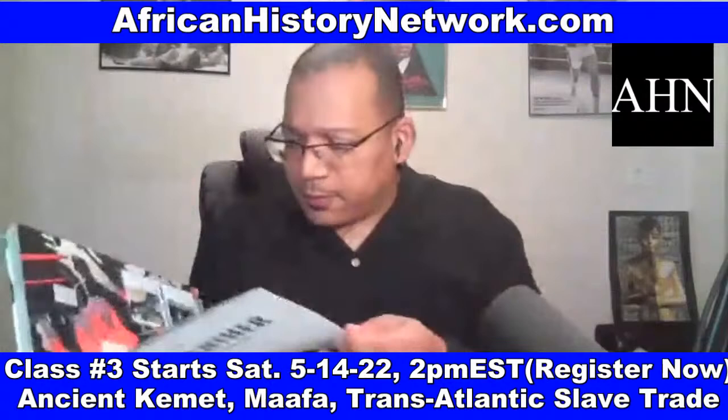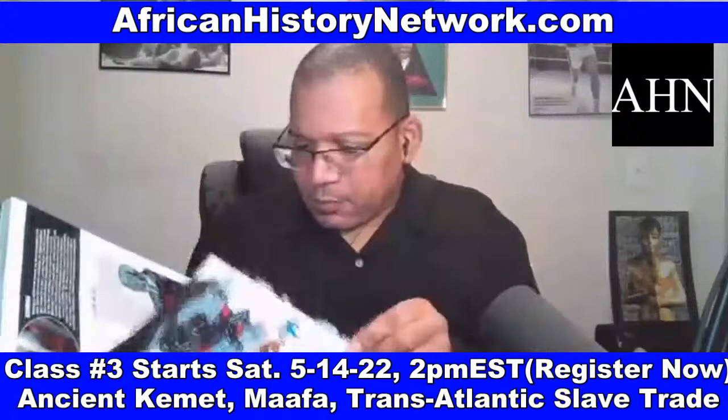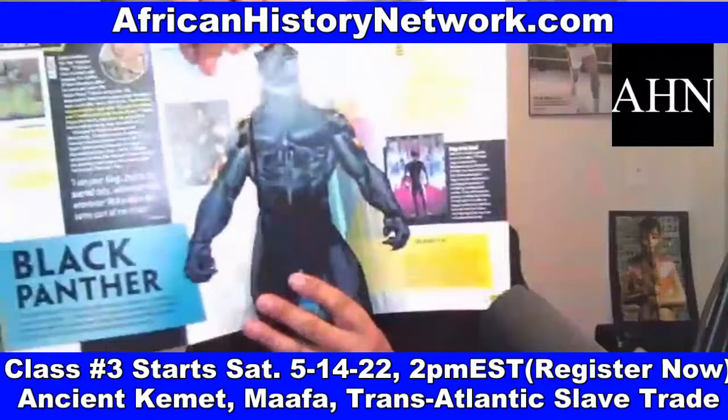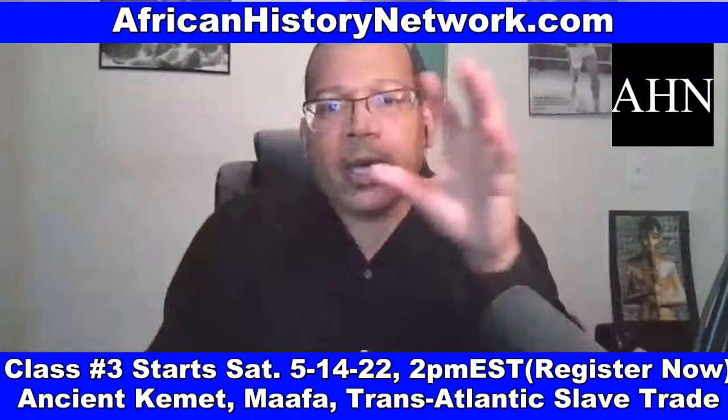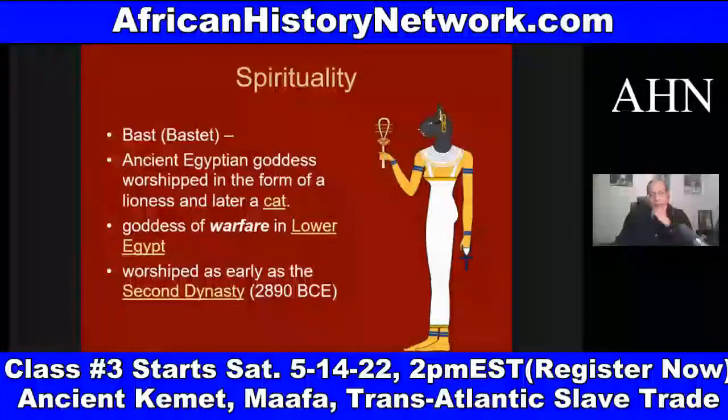Understanding the change in the storyline of Killmonger — in the comic book, Killmonger is 100% Wakandan; he's not half Wakandan and half African-American. When we look at Wakanda, it's a real word. Wakanda means 'possesses secret powers' in the Omaha/Ponca Native American language and the Sioux Indian language. And Wakanda is also a Bantu word as well.